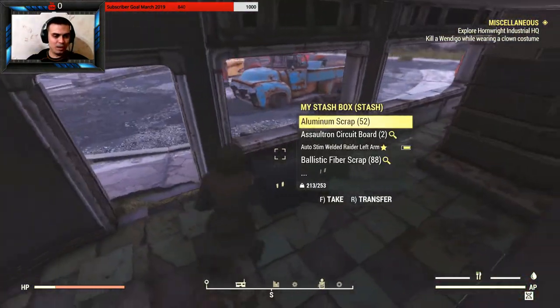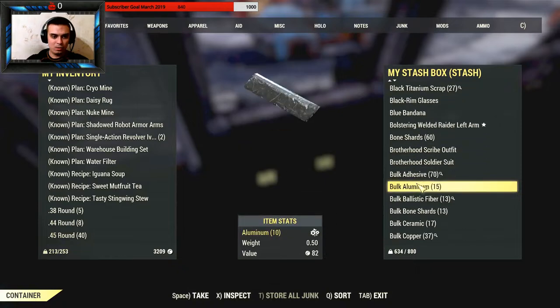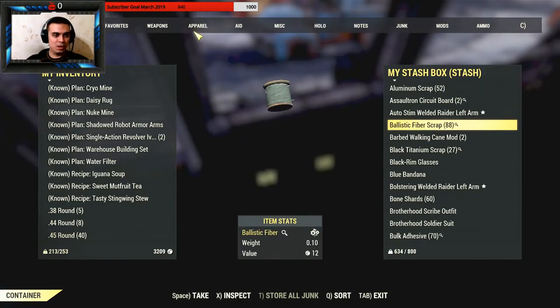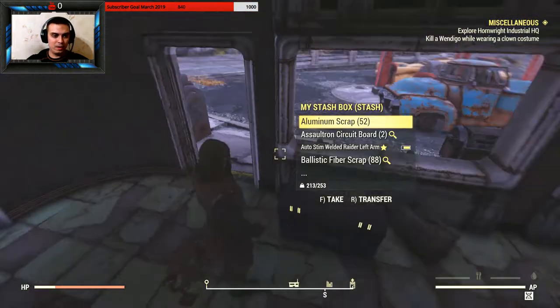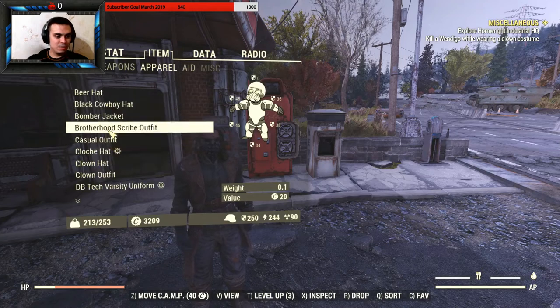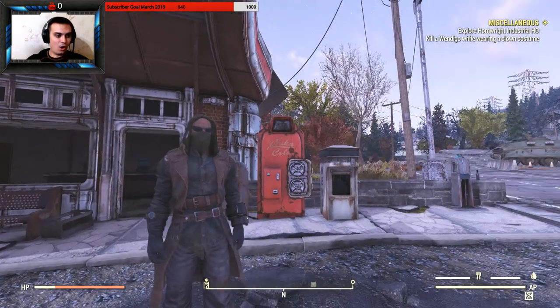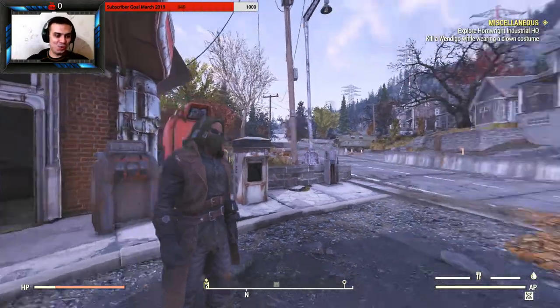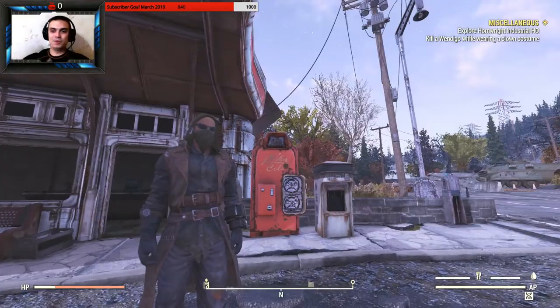Last time equipping it removed my bandana, which was weird — maybe it was a bug. This time the green hood works way better and goes with the green bandana. Now that's freaking cool. I need to find some other good-looking outfit for the chest to go with this.